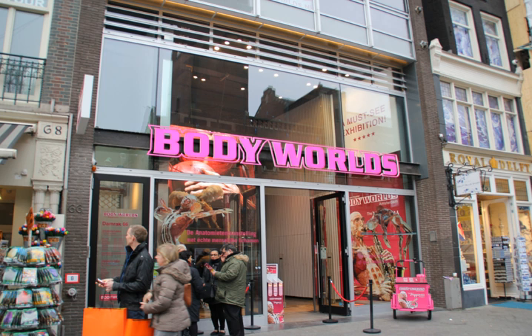Body Worlds is a traveling exposition of dissected human bodies, animals, and other anatomical structures of the body that have been preserved through the process of plastination.